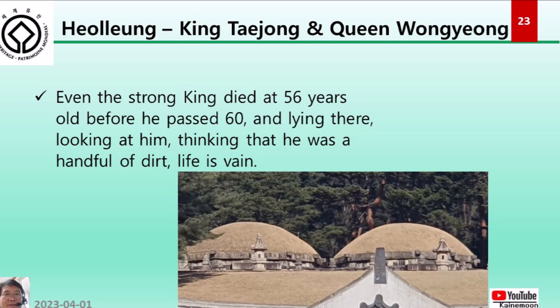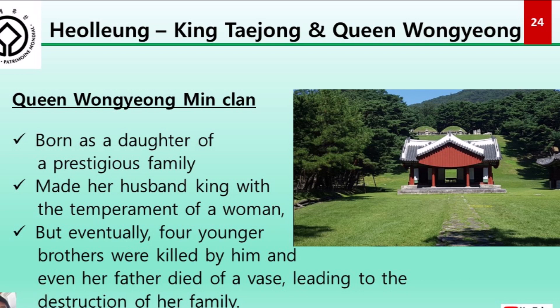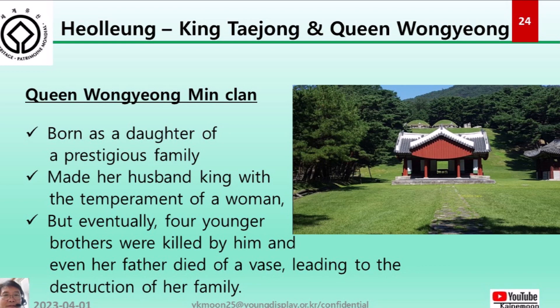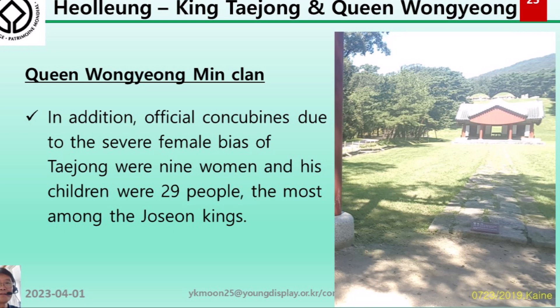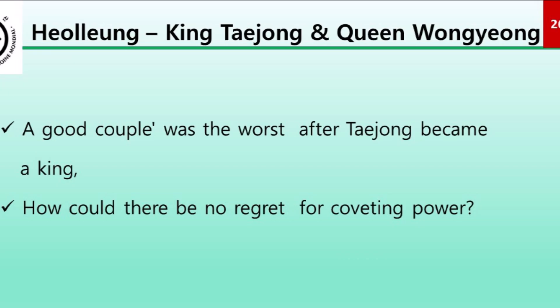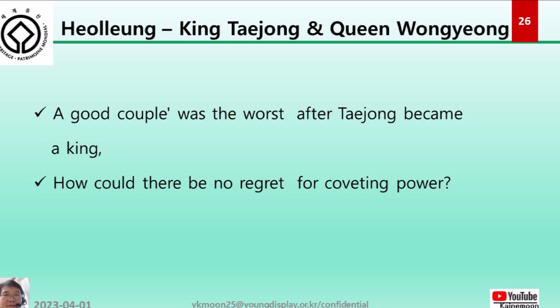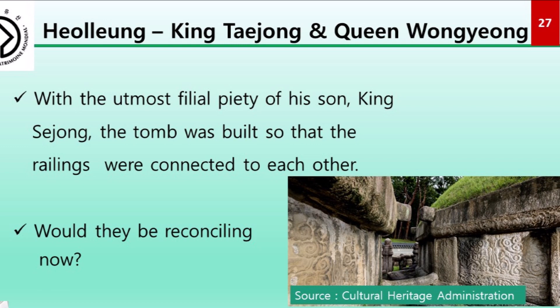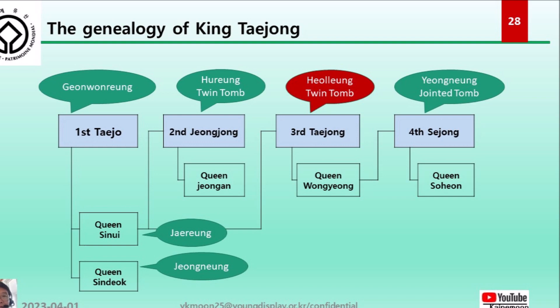Queen Wongyeong was born into a prestigious family and helped make her husband king, but eventually her four younger brothers were killed by him and even her father died, leading to the destruction of her family. Taejong's nine official concubines and 29 children were the most among Joseon kings. A once-good couple became estranged after Taejong became king. With the utmost filial piety of his son King Sejong, the tomb was built so the stone railings were connected — perhaps a sign of reconciliation.